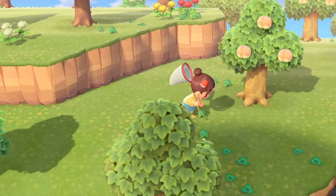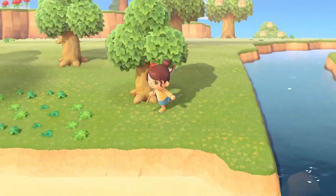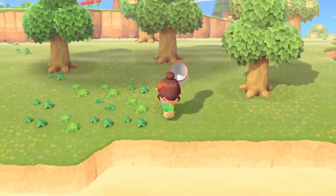As you're fishing and catching bugs, be sure to pick up the weeds around you. It's pretty therapeutic to clean up your town of weeds, and selling 200 of them will get you some more miles.